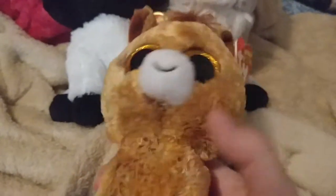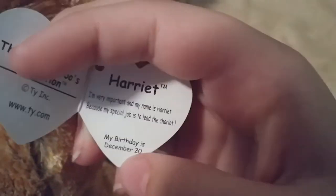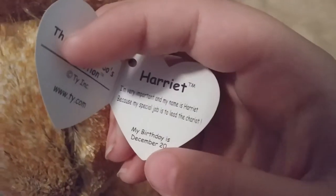So first let's start with Harriet. I love how they created a new horse other than Dakota. I like this design in her fur — it has white dots mixed in with the brown fur. And on her tag, her poem is: I'm very important and my name is Harriet, because my special job is to lead the chariot. And her birthday is December 20th.